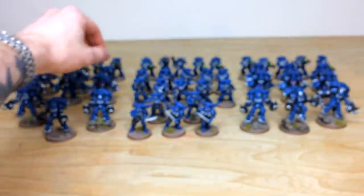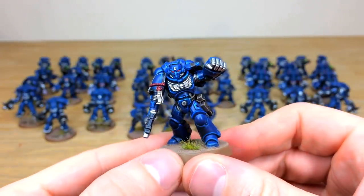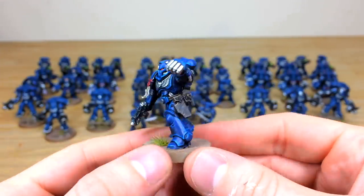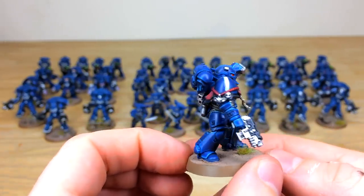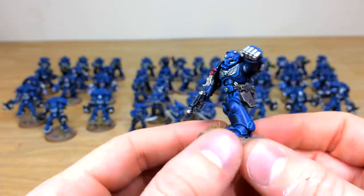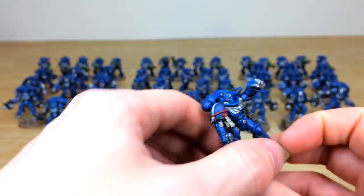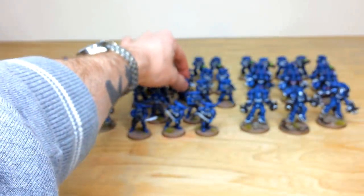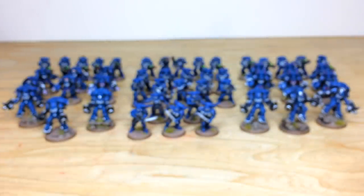Next we've got the ten humble Intercessors, with the sergeant wielding a power fist — looks like he's about to smash someone. You've got the complementary red rope adding narrative detail, purity seals all picked out. The really great thing is the consistency from unit to unit — you can move models from the Aggressors to the Intercessors and they will fit in and blend extremely well, because consistency is absolutely key here at Siege.